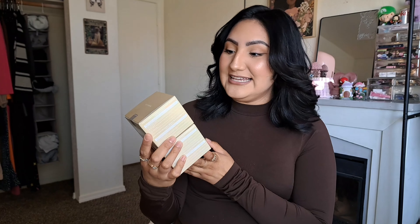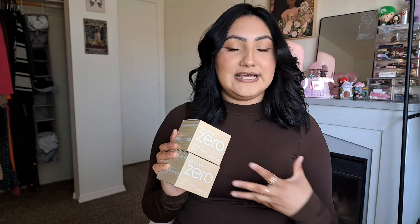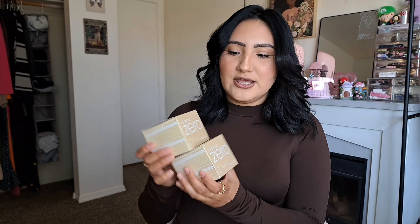I bought two of the Clean It Zero cleansing balms — I love the pink one and have been using it as my go-to for removing makeup. But I also got the ceramide firming cleansing balm, and when I use it my face just feels softer. The texture feels a little different on the face compared to the pink one, but they both take off makeup just as well. I just like the feeling of the ceramide one better, so I grabbed two.